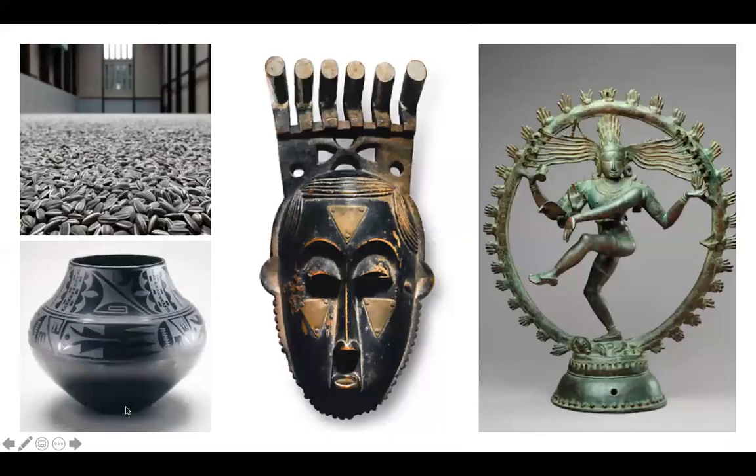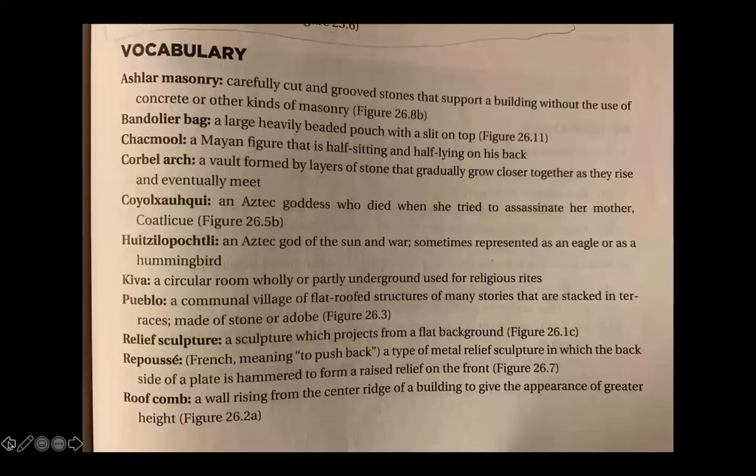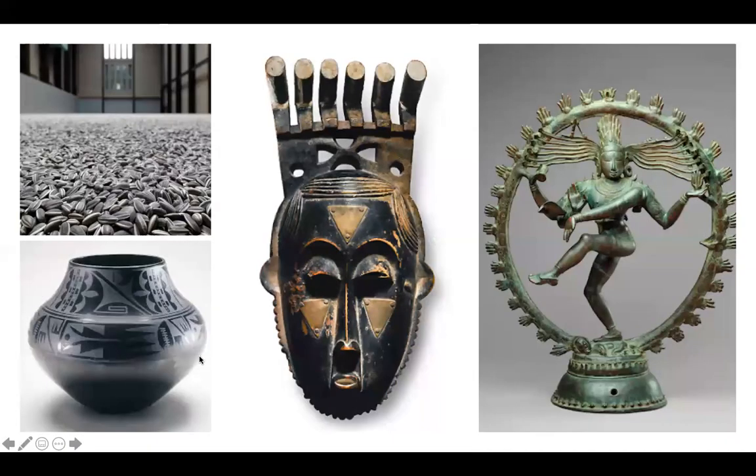Cross-cultural comparisons — don't think too deep here, this is just about color. These all have a very monochromatic or limited color palette: the Shiva Lord of Dance on the right, the Mblo Mask from Africa with the crowns on the top in the middle, and then Ai Weiwei's Sunflower Seeds from the Contemporary Unit.